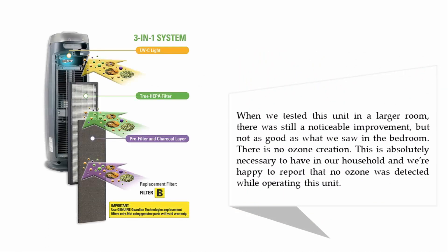When we tested this unit in a larger room, there was still a noticeable improvement, but not as good as what we saw in the bedroom. There is no ozone creation — this is absolutely necessary to have in our household — and we are happy to report that no ozone was detected while operating this unit.